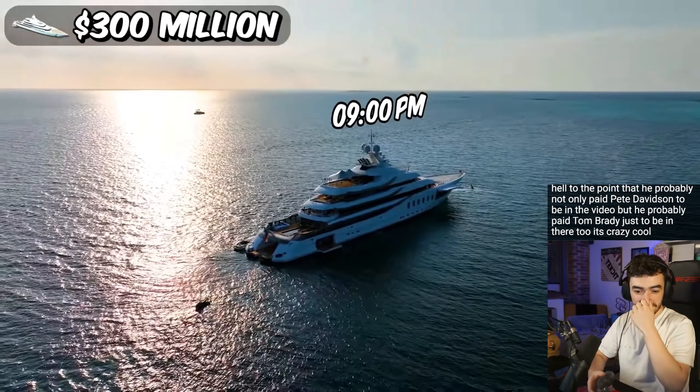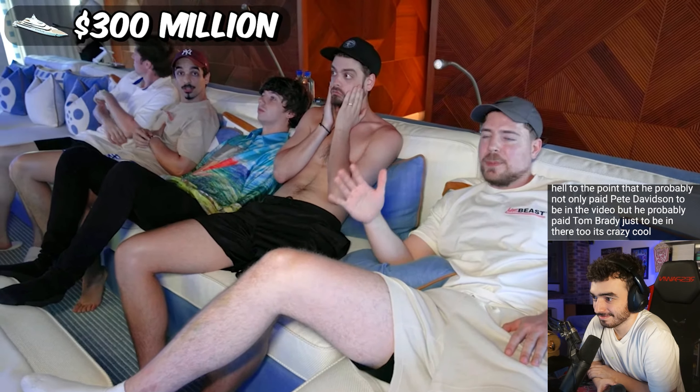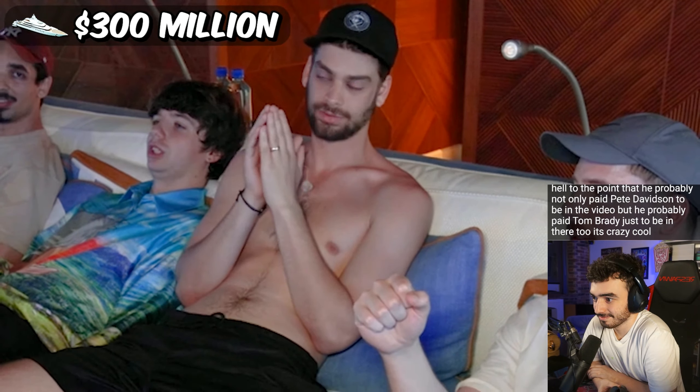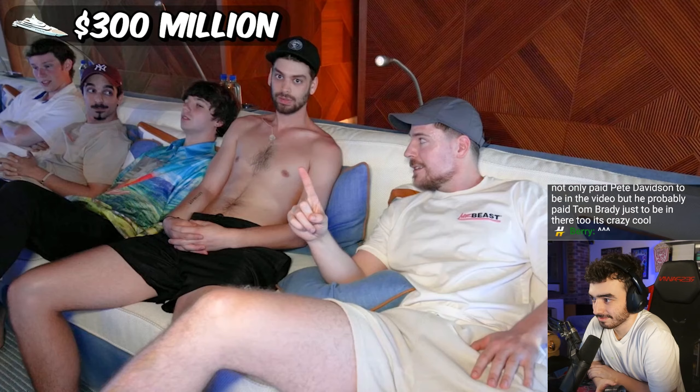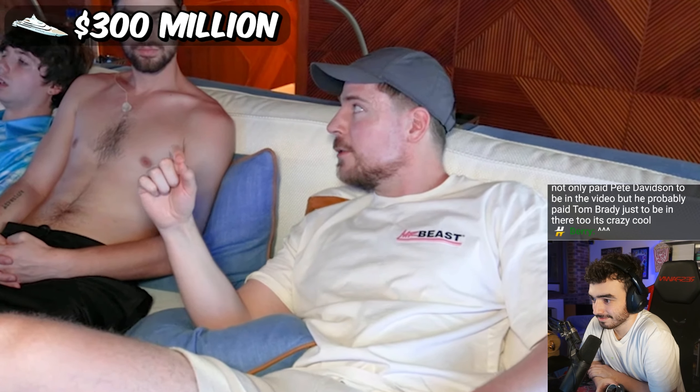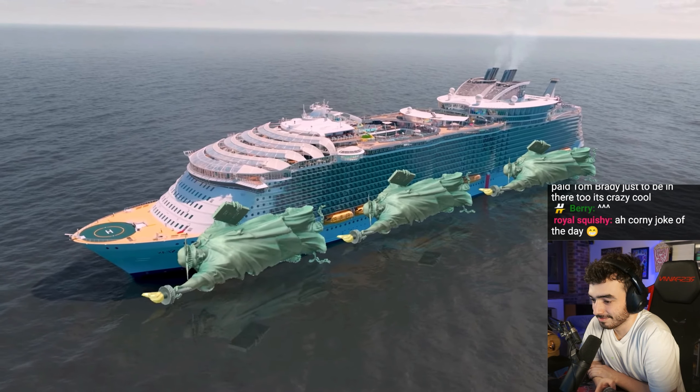After chilling with Tom Brady, we hung out in the movie room for the rest of the night. Would you say this is the best boat so far? 100%. But keep in mind, there's still a billion-dollar boat after this. It is four times bigger than this boat. This ship is bigger than three Statues of Liberty.